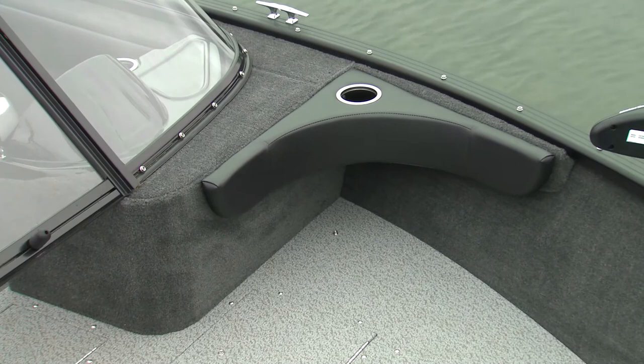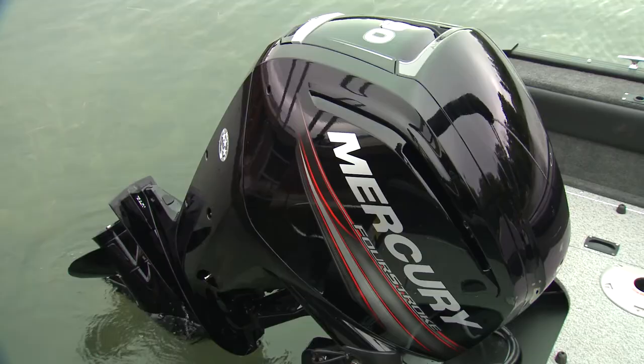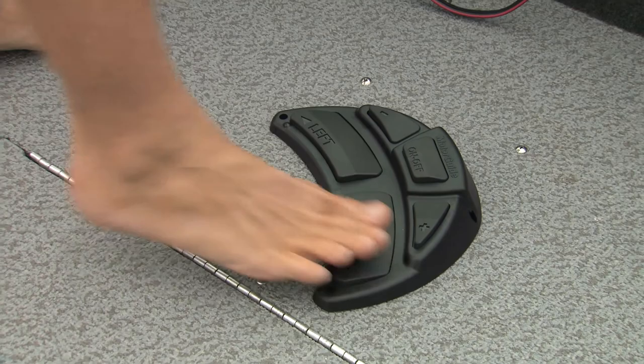Large casting platforms are raised for better sight lines, and at the bow include padded backrests with cupholders to either side. Forward, we find a remote engine trim switch, handy for fishing in the shallows. The 55 lb thrust MotorGuide trolling motor is wireless, allowing foot controls to be positioned anywhere you like.